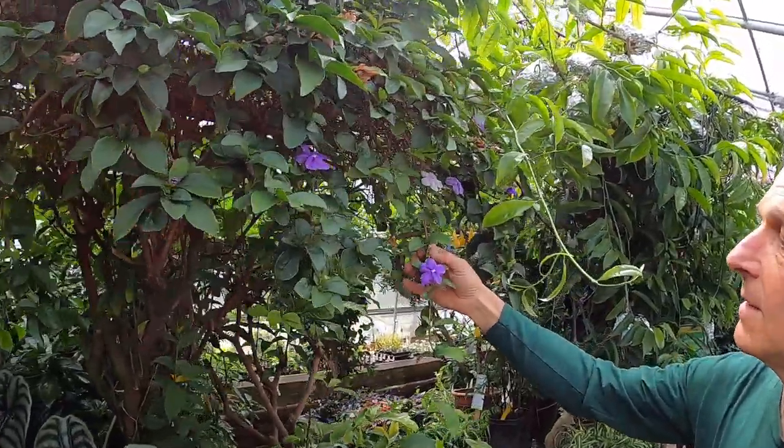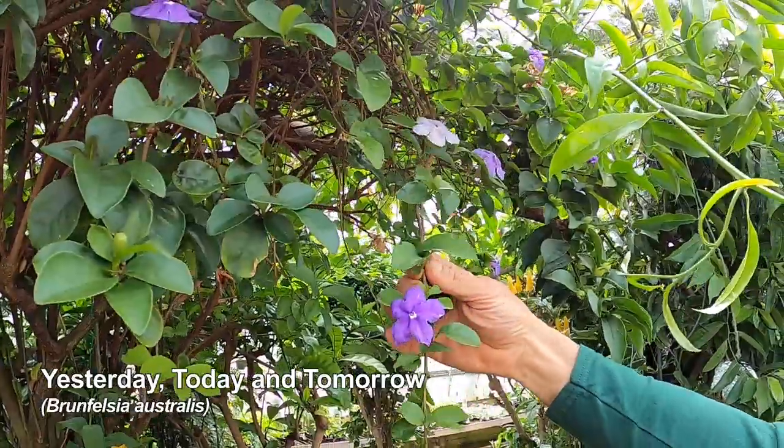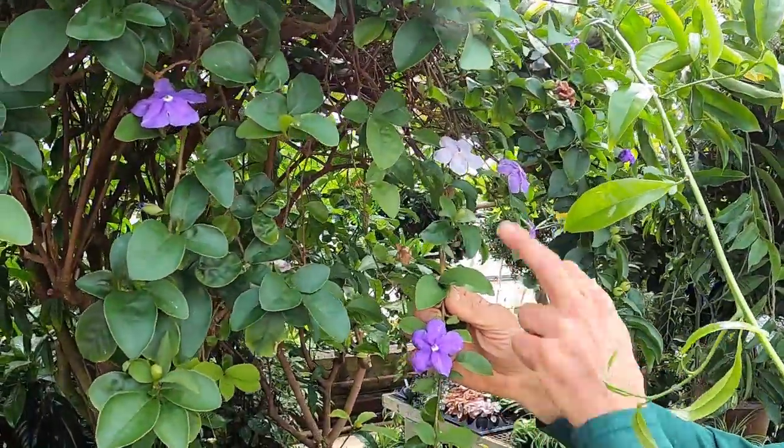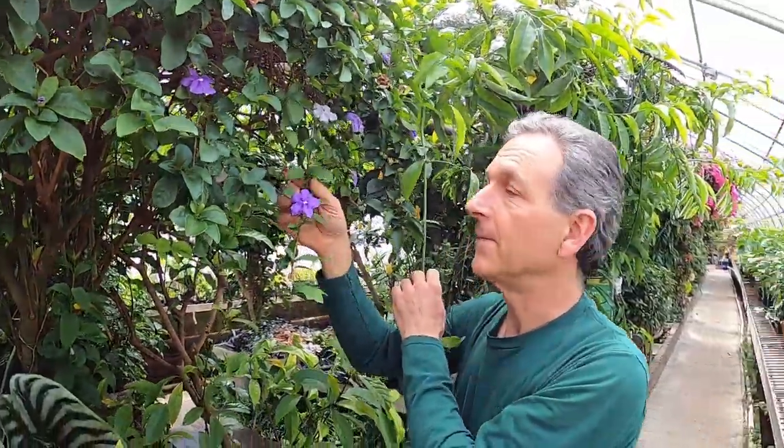Our Brunfelsia pauciflora is in bloom — this is the yesterday, today, and tomorrow. You can see the flowers start out dark purple and then they fade to white, and this particular clone has a wonderful smell to it.